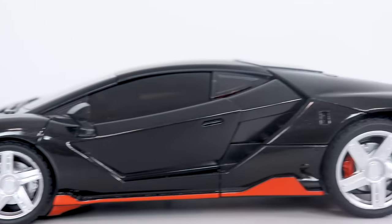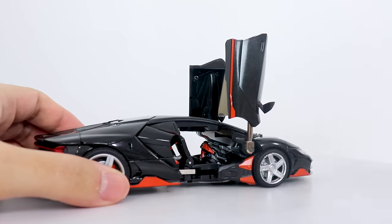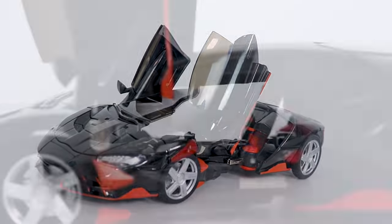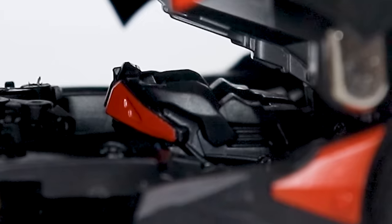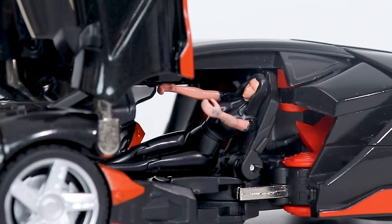I'm sure we would have all been happy with the car as is, but this thing features opening doors. The hinge joints here are a little loose — hopefully they don't tear off over time. But not just that, he actually has an interior. Fully sculpted seats and everything. Maybe not quite everything — there's no steering wheel. But you get a minifigure that can sit inside here, in theory.